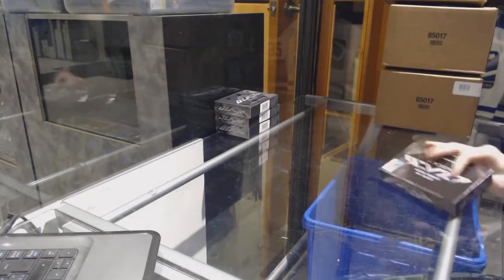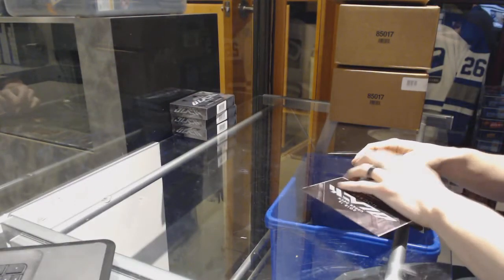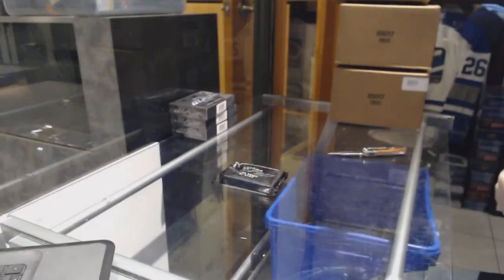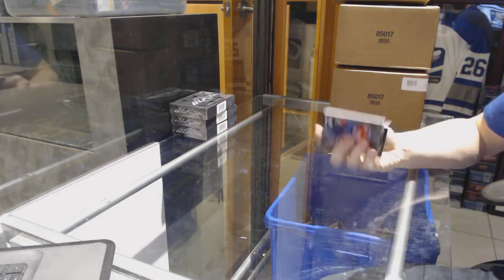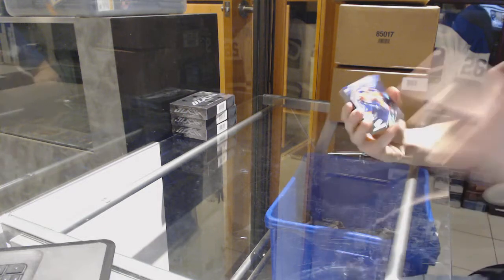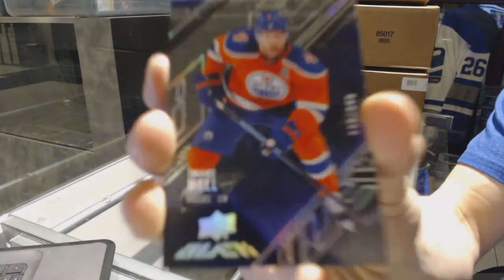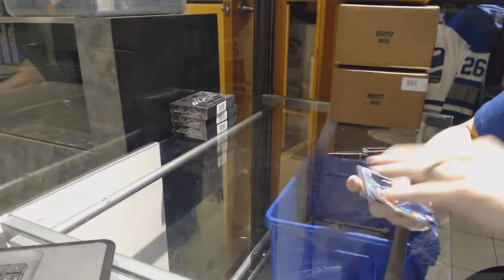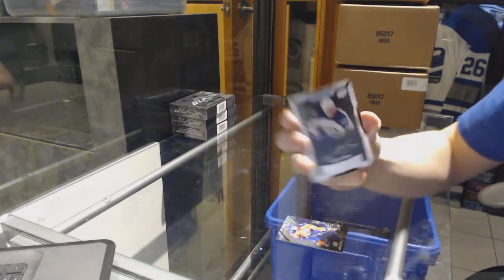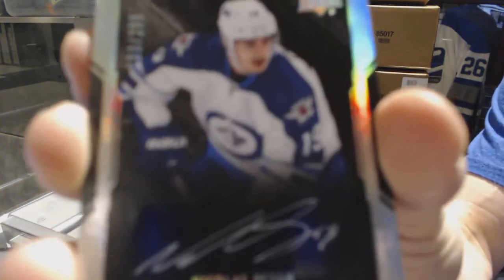Alright, box 1. We've got a base card number 349 for the Edmonton Oilers, Taylor Hall. We've got a lustrous rookie autograph number 299 for the Winnipeg Jets, Nick Patton.